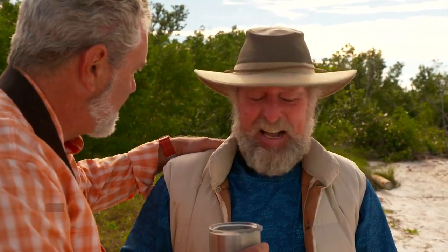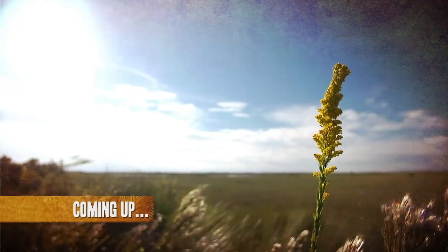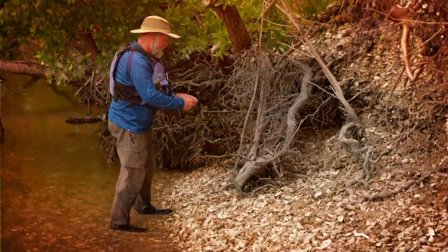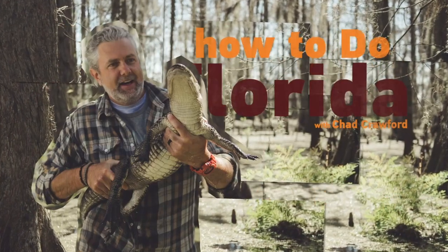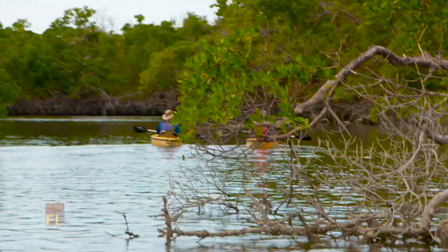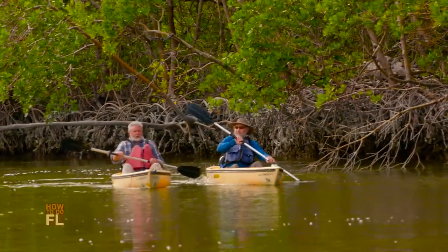What are you going to teach me today? Don says he's going to take me to a very special place. I joke that I've already been to Disney — so what else has he got? He says this will knock Disney's socks off. Coming up, put on your learning and kayaking caps, folks — Don and Chad take a stealthy tour through the Everglades and its rich Native American history. There's no mistaking that Calusa Indian pottery.